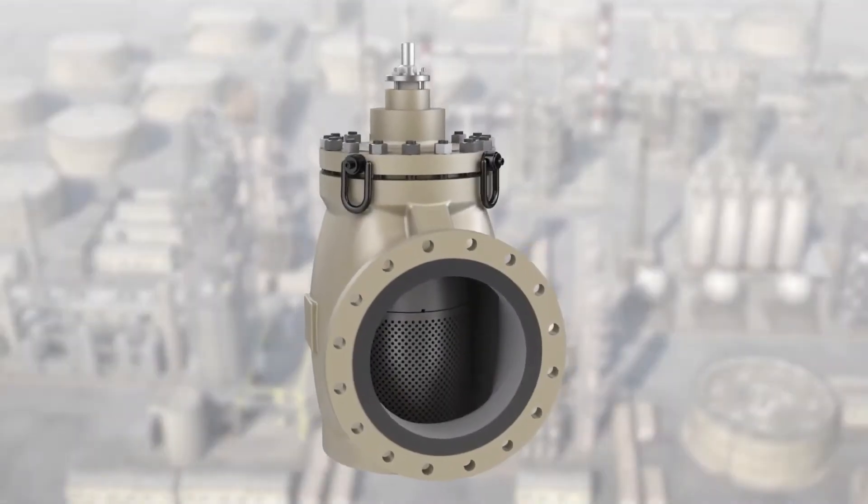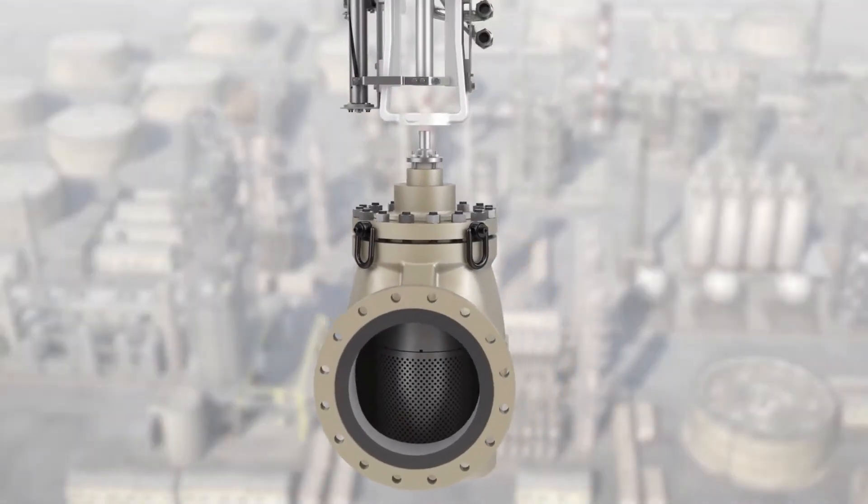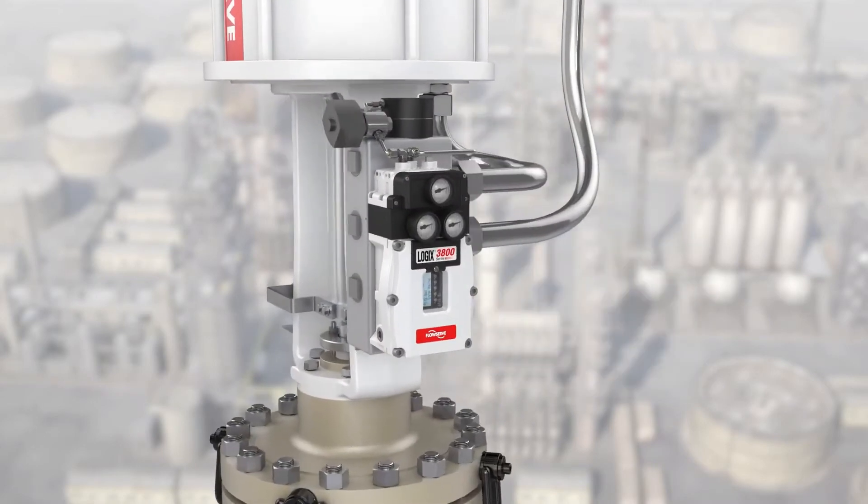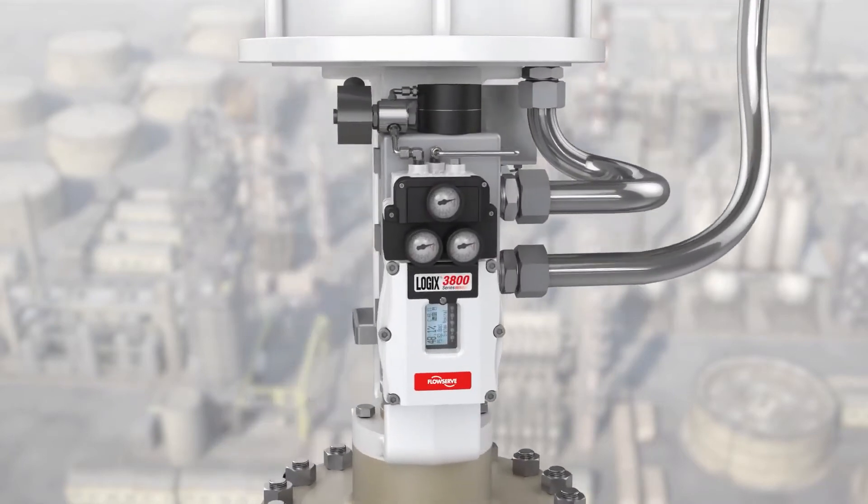When it comes to compressor anti-surge valves, precision, control, and speed are critical to protecting compressors from over-surge. To meet the unusually high stroke speeds and precision requirements of compressor anti-surge applications,